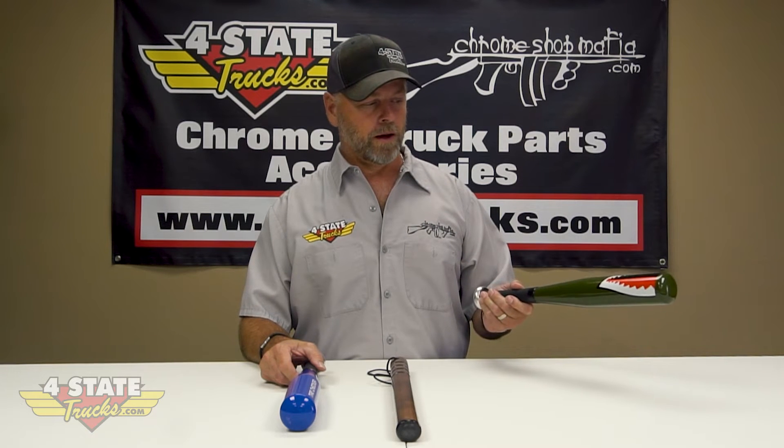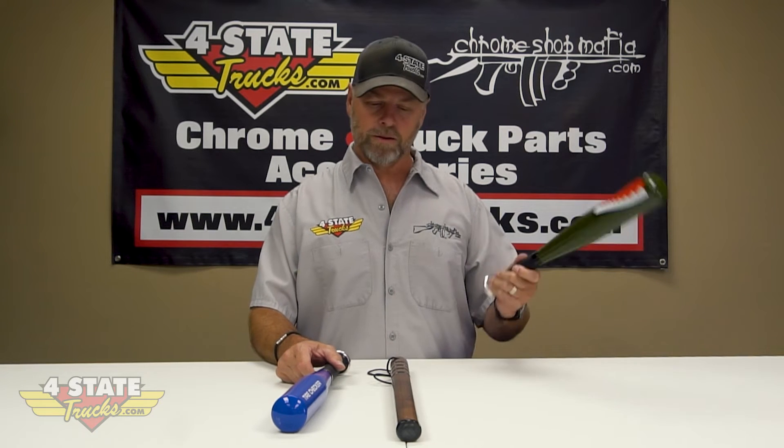We've got them in wood, we've got the blue ball bat here from the folks at United Pacific, and we even carry the shark mouth — isn't that fun? Kind of reminds you of the old World War Two fighter planes from back in the day.